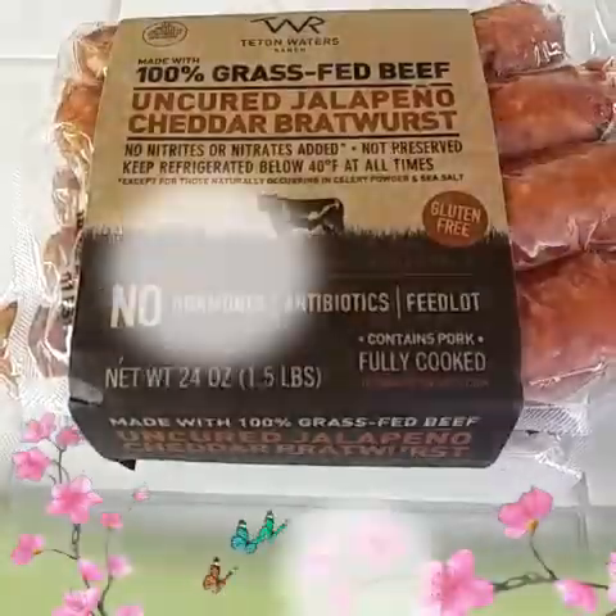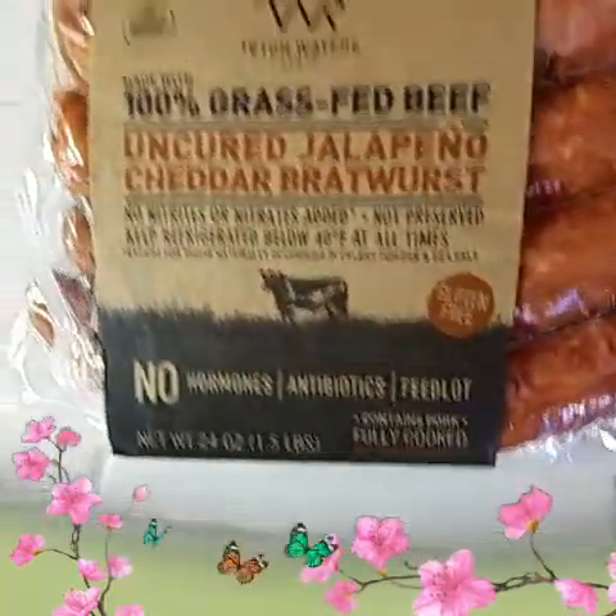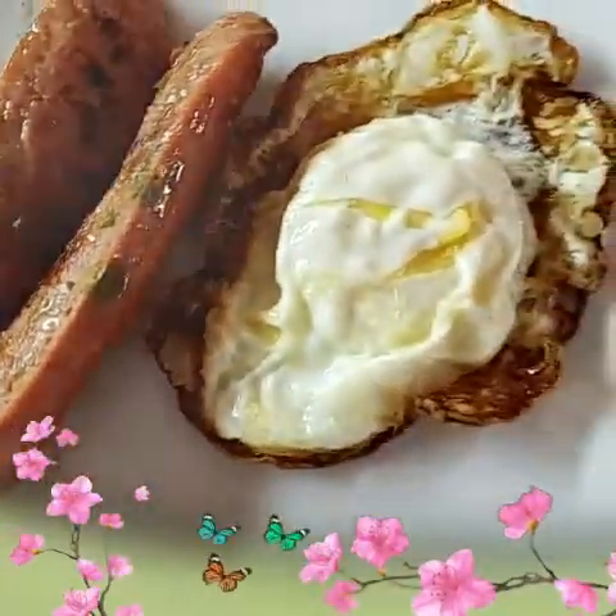So today for breakfast I'm going to make eggs with 100% grass-fed uncured jalapeño cheddar bratwurst. Those are so bomb, guys. I'm going to show you what they look like in the package and then after when they're nicely cooked. They're so delicious — I highly recommend them. They sell them at Costco. This is what the packaging looks like. This is what the plate looks like. Look at the bratwurst — oh, so delicious.